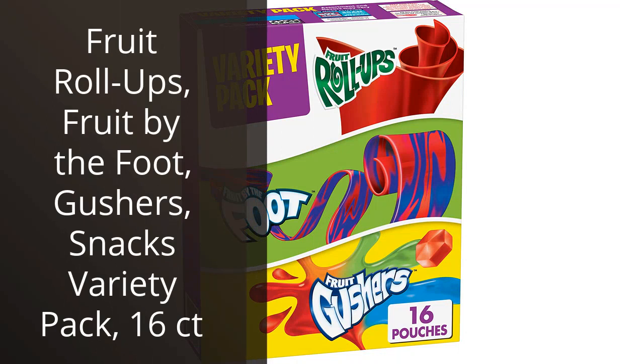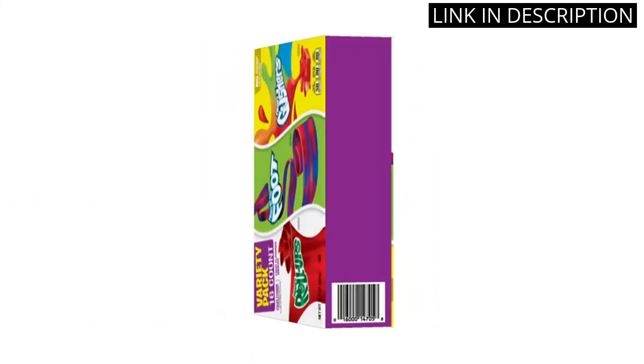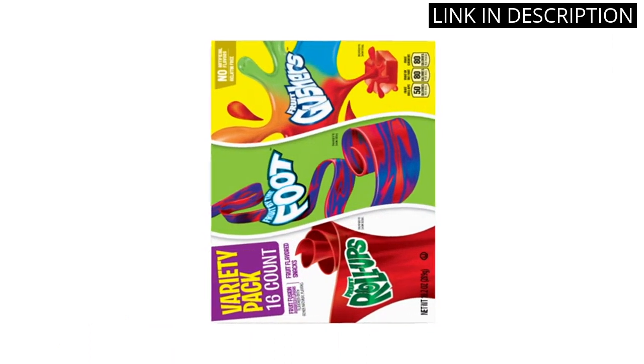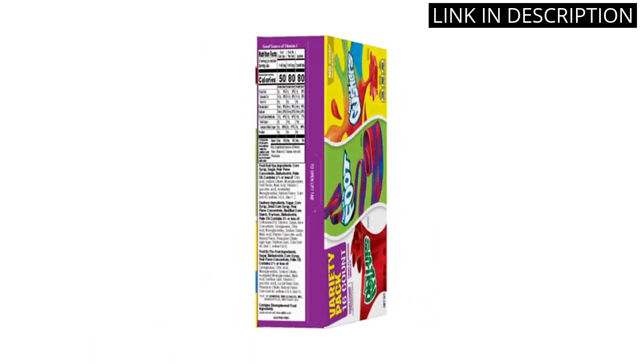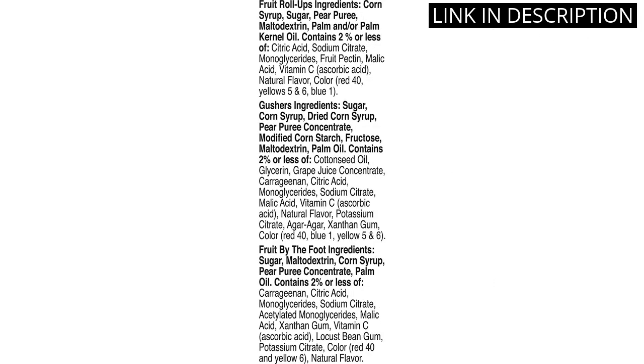I recently ordered the Fruit Roll-Ups, Fruit by the Foot, Gushers Variety Pack and I have to say I am thoroughly impressed. The pack comes with 16 different snacks and they are all equally delicious. The fruit snacks are a great option for a quick snack or to pack in your lunch for work or school. They are also perfect for on-the-go. I love the variety this pack offers and I will definitely be ordering it again in the future. Highly recommend if you're looking for some tasty fruit snacks.